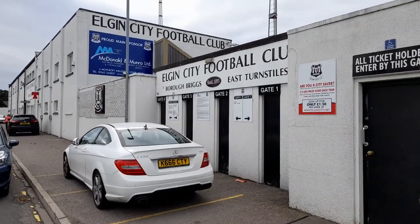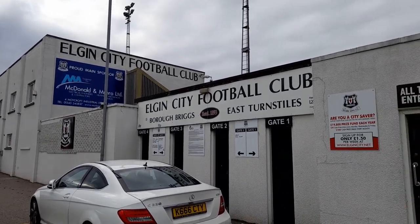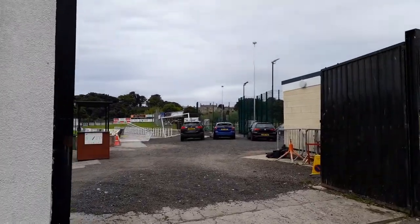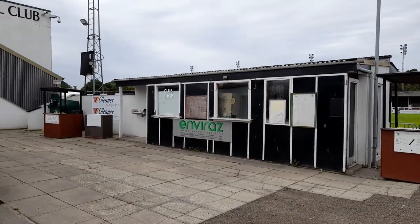There's the turnstiles. A wee comment — if you're from Elgin and maybe you support Elgin City, let me know in the comments. We'll see if we can have a wee look inside. This part at the moment was not open.